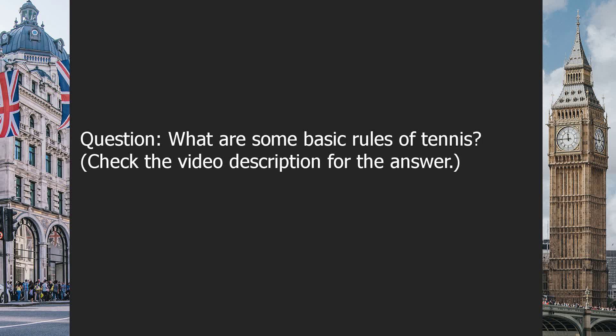Question: What are some basic rules of tennis? Check the video description for the answer.